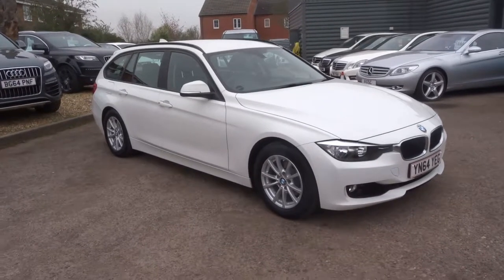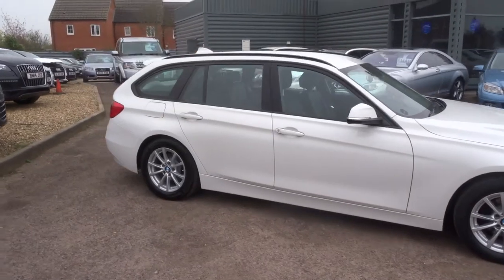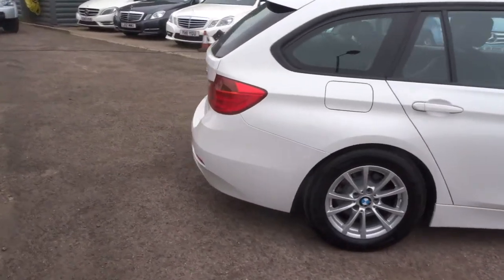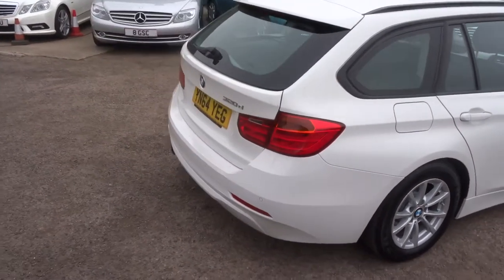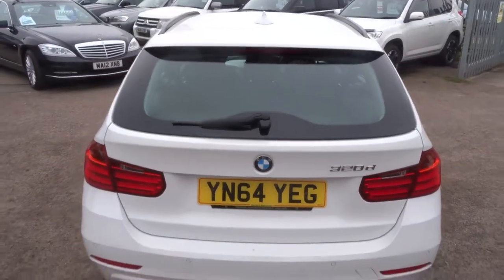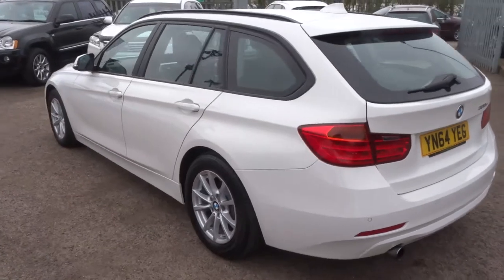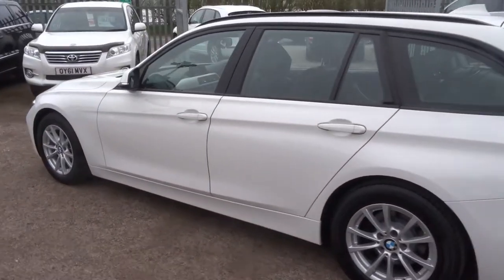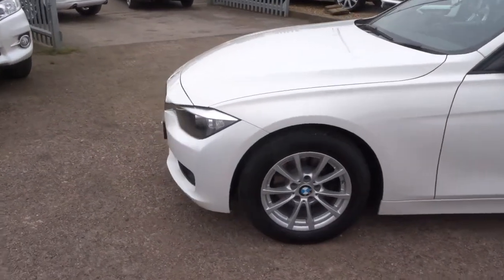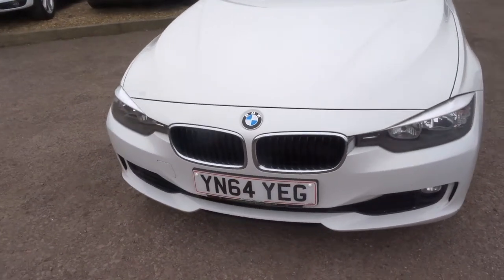Welcome to Country Car, my name is Tom. Just come into stock is this BMW 320 estate in white. I thought I'd take some time to show you around the car, the condition of the car, and a few of the features it's got to offer. This car has a 64 plate, 2 litre engine, one previous keeper. As you can see, it's a lovely bright car in very good condition — the paintwork is very very good.